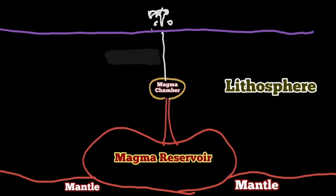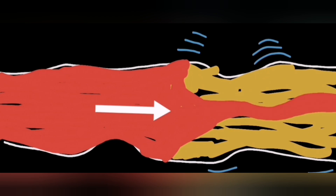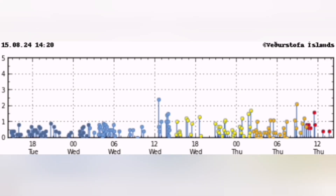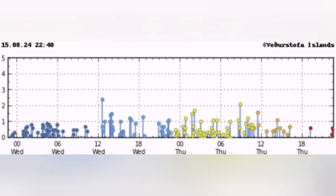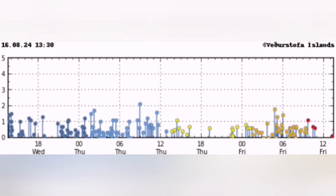Every time an eruption happens, we need earthquakes to actually soften up the magma and make it fluid so it is able to flow. Earthquakes do this for us — like ketchup when you shake it. So these earthquakes are actually able to make the magma fluid. We are not seeing that amount of earthquakes yet.